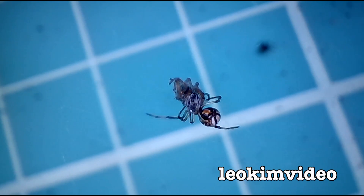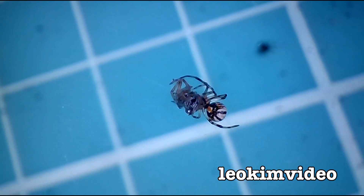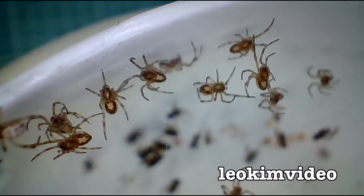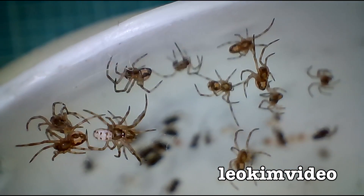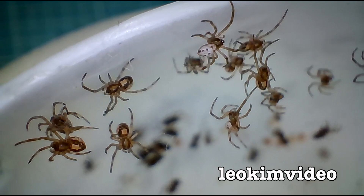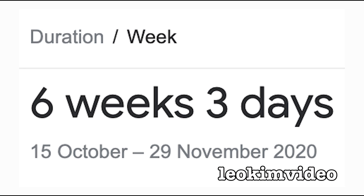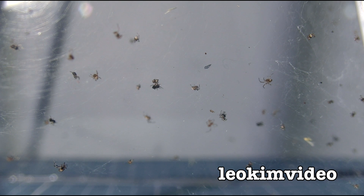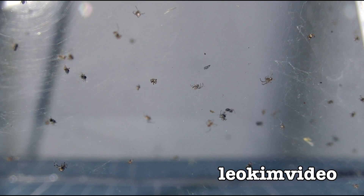Here we go on another Redback Spider Tank 3 study. This is episode 6. This spider tank started on the 15th of October 2020. This episode looks at the dates between the 29th of November, which is 6 weeks and 3 days since the start of the spider tank, to the 8th of December, which is 7 weeks and 5 days from the start. So at the end of this episode, the spider tank is just under 2 months old.